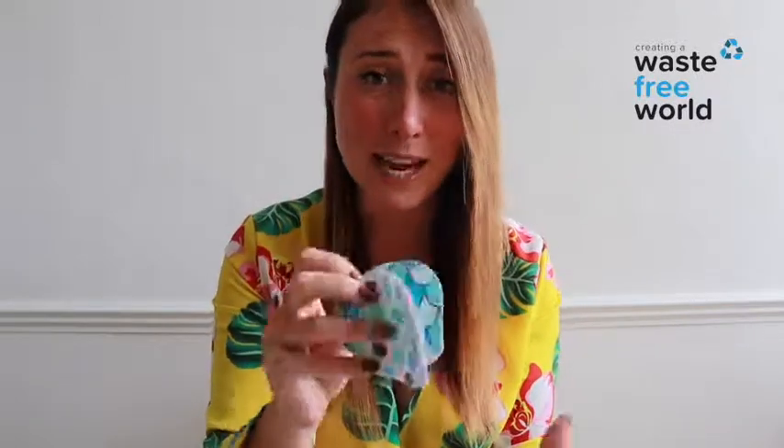You can keep using these makeup pads for as long as you like. They are not single use — they are reusable, they're 100% cotton, they're natural and they're handmade. We're selling them in a pack of 20 at wastefreewild.com. By buying just one of these packs you can completely eradicate using makeup wipes ever again.